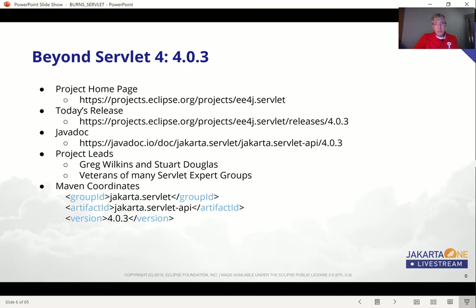These are the Maven coordinates for the Servlet API. However, we do encourage people to just use the Jakarta EE8 jar.